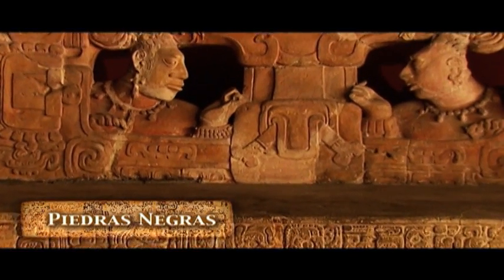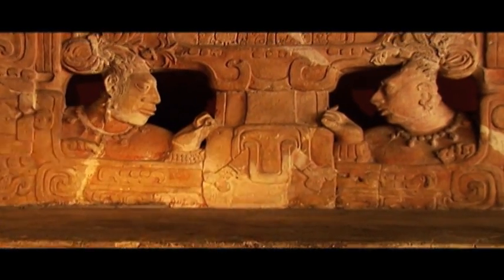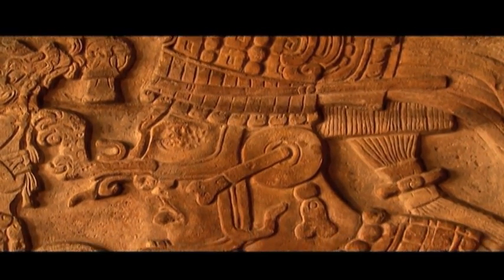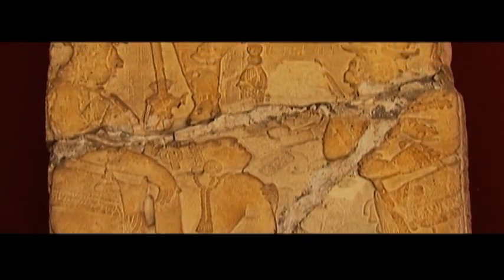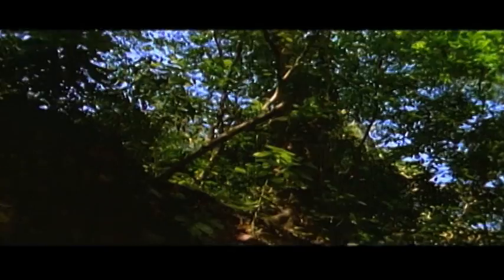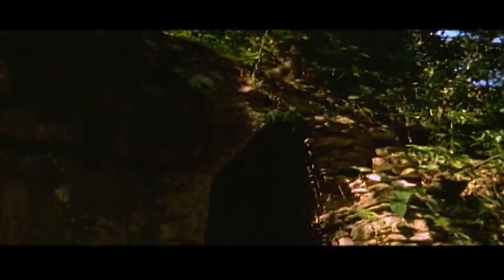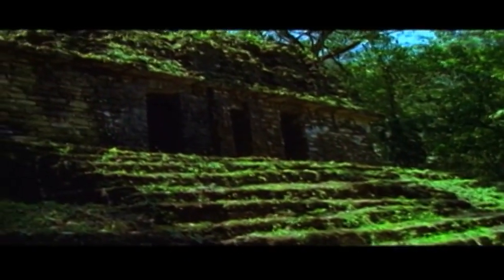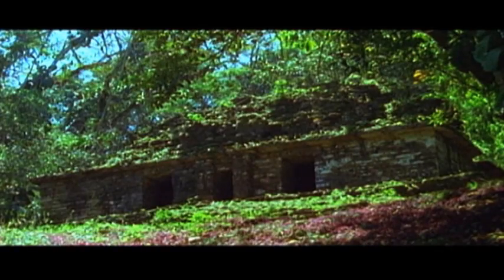Piedras Negras dates back to the classical period. Its monuments are considered the finest artworks of pre-Columbian America. In Piedras Negras, two kinds of structures can be seen: the temples that are built on a pyramidal basis and the residential chambers, better known as palaces. The architecture shows arched roofs, some covered with wood, pierced crests with geometrical motifs, and pilasters decorated with stucco motifs.